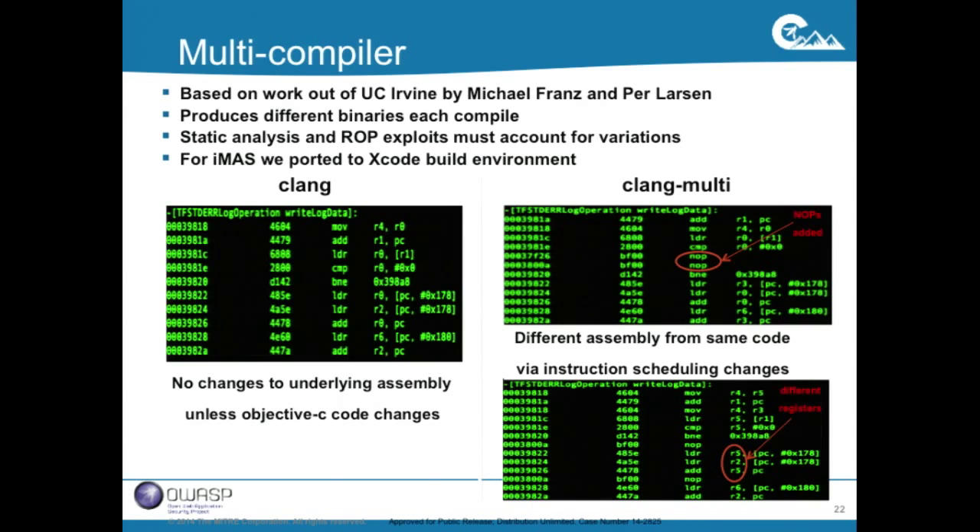Another interesting piece of research — we've been working with UC Irvine. They've been modifying LLVM and Clang to support a multi-compiler. When you compile a program, if the code hasn't changed, the assembly doesn't change and the underlying binary doesn't change. If an attacker has that binary, they can do static attacks — pull it up in IDA Pro or Hopper, start patching it, put NOP sleds over your checks, all sorts of nastiness.